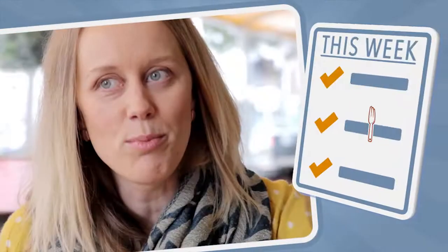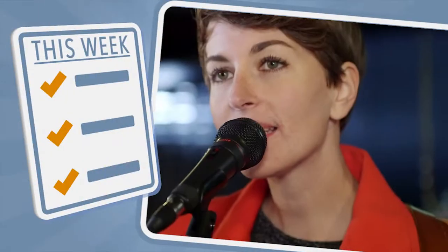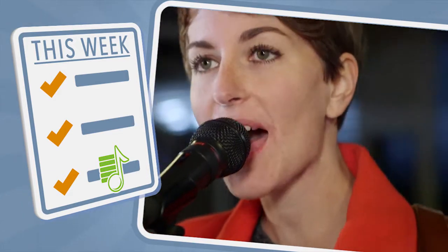Tonight on CommuniKitchen, Claire Hooper joins us at the South Melbourne Market, whipping up some halloumi wraps in the LG kitchen. We have a chat about Perth, her career and motherhood, plus hear a song from Melbourne trio Hoi. Stick around.